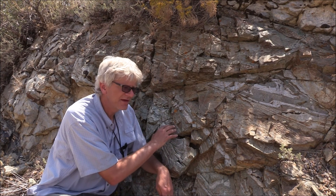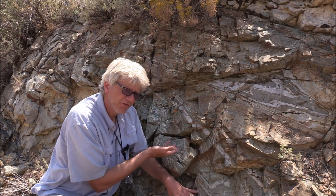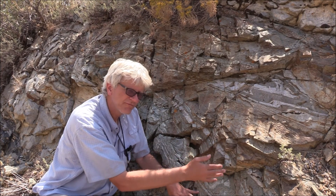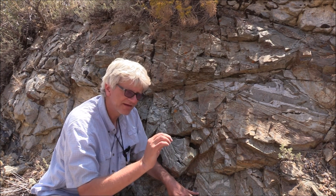What we see here is some folding. The layers are folded completely over on themselves, and that layering that is being folded is itself this incredibly intensely deformed mylonitic layering.